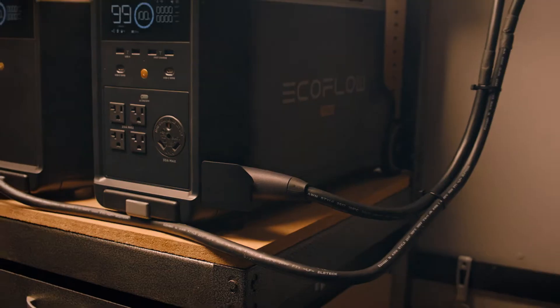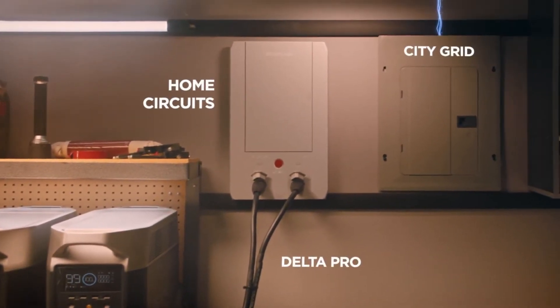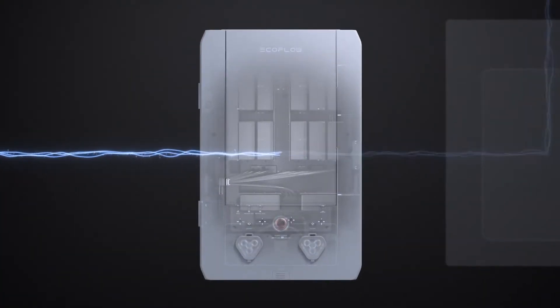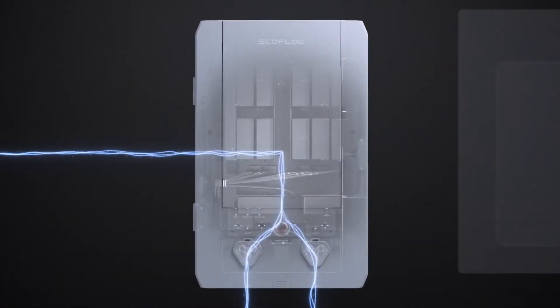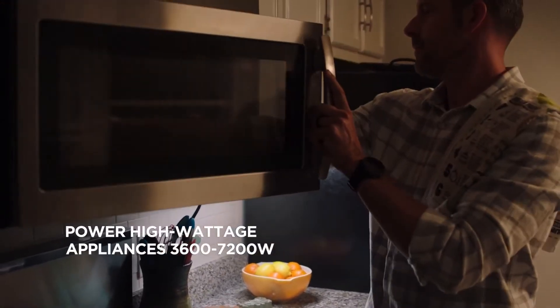The Delta Pro ecosystem connects directly to your home with the new EcoFlow Smart Home Panel, which immediately reroutes to Delta Pro to provide uninterrupted power during emergencies. Power outages are no longer a problem, as Delta Pro keeps your entire home fully powered, even high-wattage appliances.